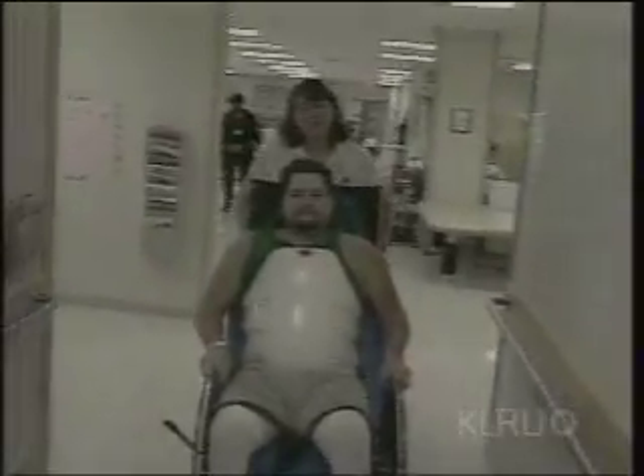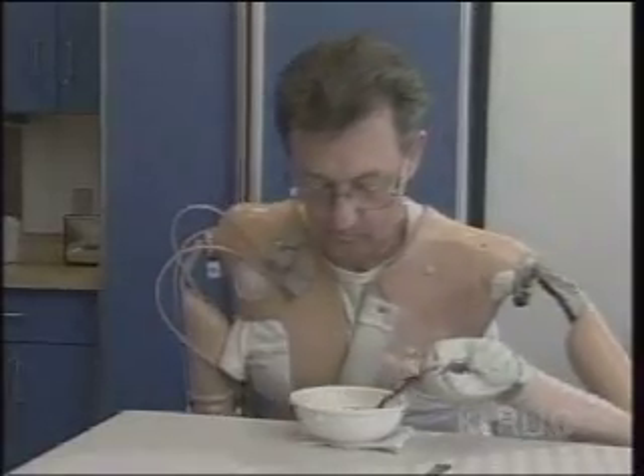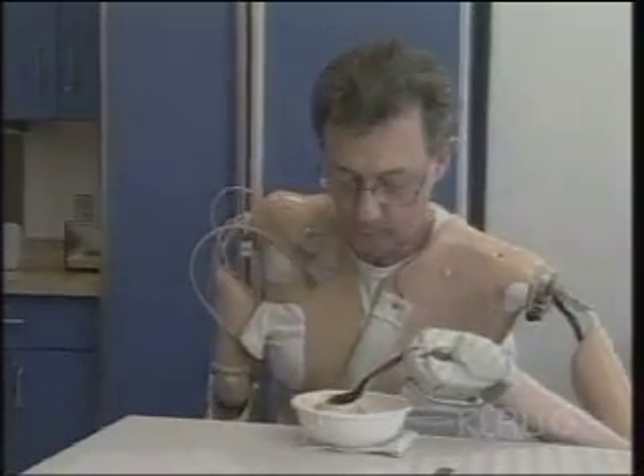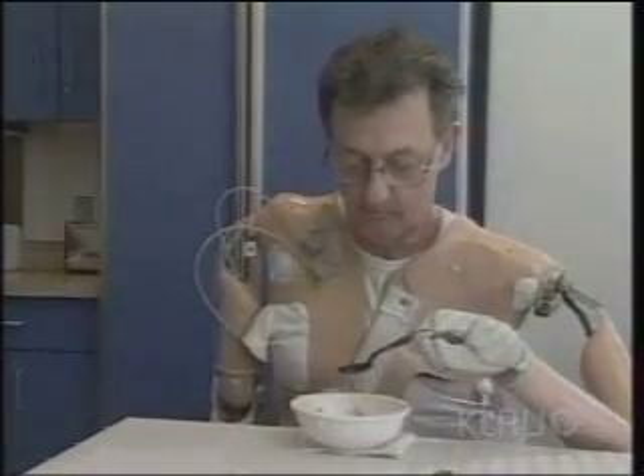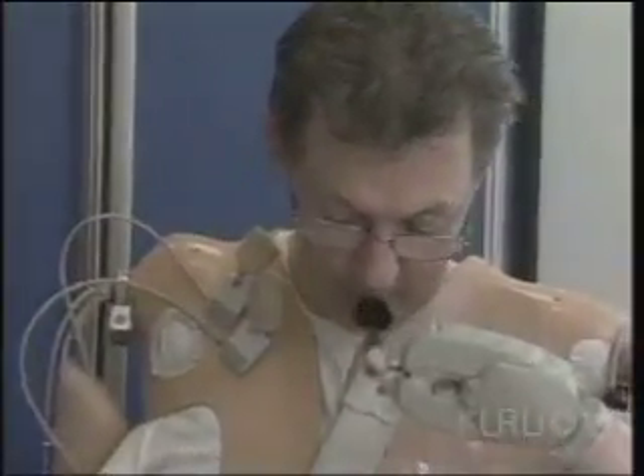But Nicolelis doesn't want to raise false hopes. He cautioned it will be at least two years before he begins clinical trials with human subjects. Neuroprosthetic research is also continuing at other universities and biotech companies, as all struggle to find ways to help hundreds of thousands of disabled people regain greater control over their environment.